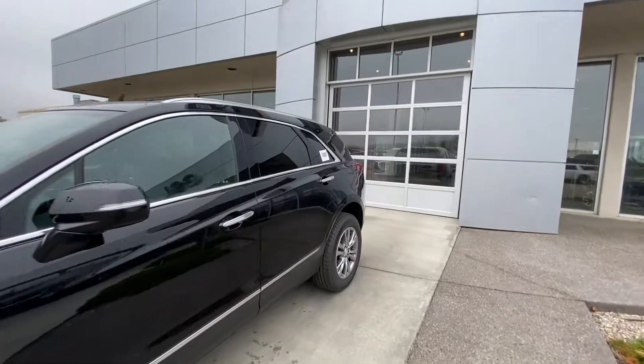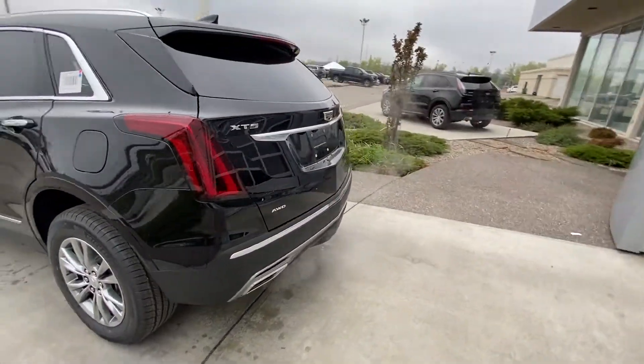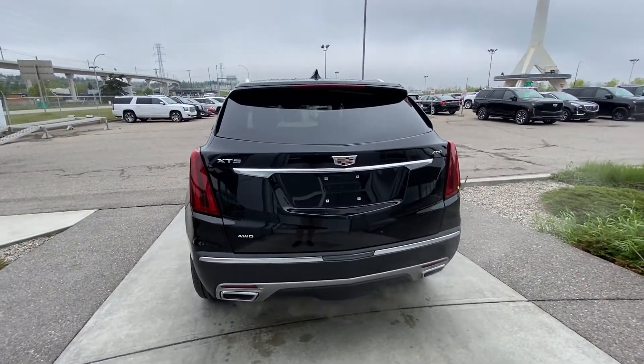Making our way to the back, rear tinted privacy windows. The vehicle is equipped with LED tail lamps, remote start, dual chrome exhaust tips, and a power tailgate.